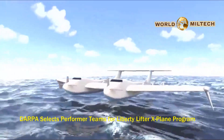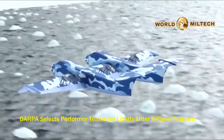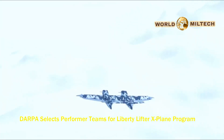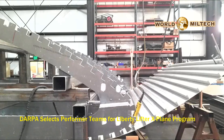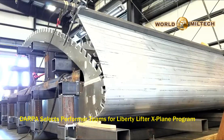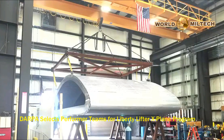Unlike previous ground effect vehicles, Liberty Lifter will be capable of surface and flying operations in high sea states, while also being able to sustain flight at altitudes up to 10,000 feet. The Liberty Lifter program will demonstrate low-cost design and construction methods, more closely aligned to shipbuilding methods, enabling a buy-by-the-ton, not-by-the-pound philosophy.